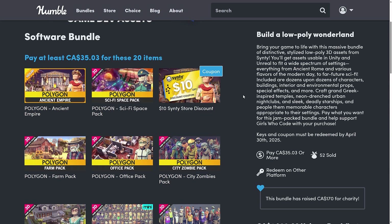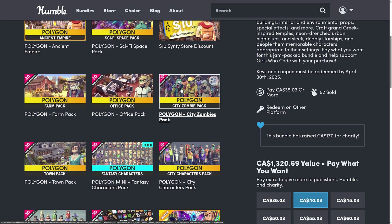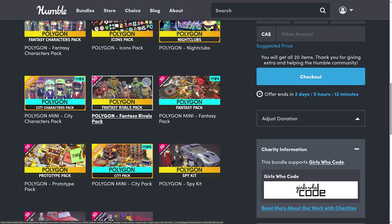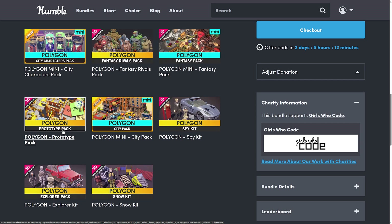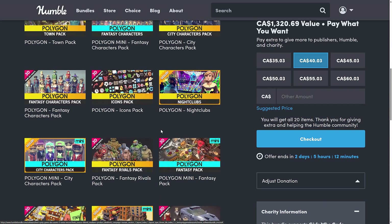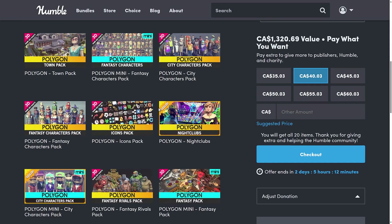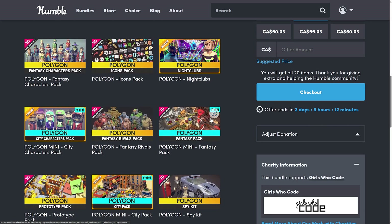These are all redeemed on the Cinti store. In terms of the stuff that you're getting, you're getting their polygon packs — this is your traditional Cinti style. You've got one for space, one for ancient empires, farming, office, city zombies, characters, town, fantasy characters, nightclub, fantasy rivals, and prototyping. And then on top of that, they've got some of the mini stuff — this is like an even lower polygon level version. In here you're getting the city pack and a few others in the mini size, as well as fantasy characters and so on. But most of the stuff here is in the traditional Cinti style.